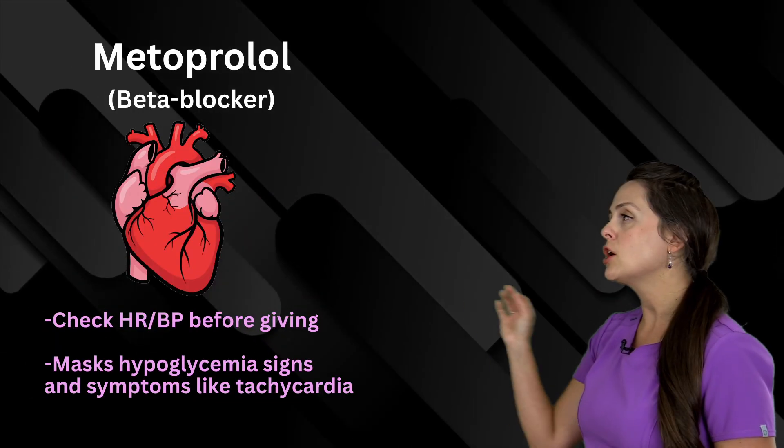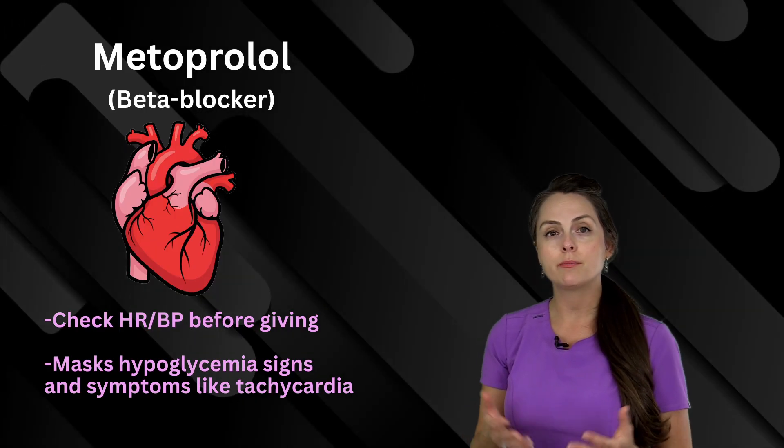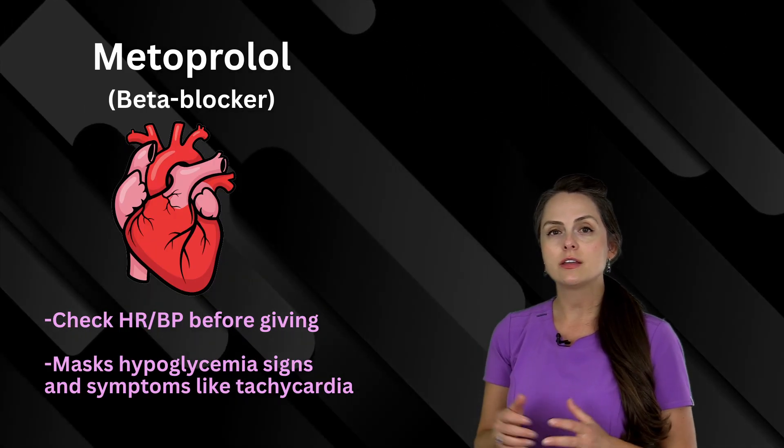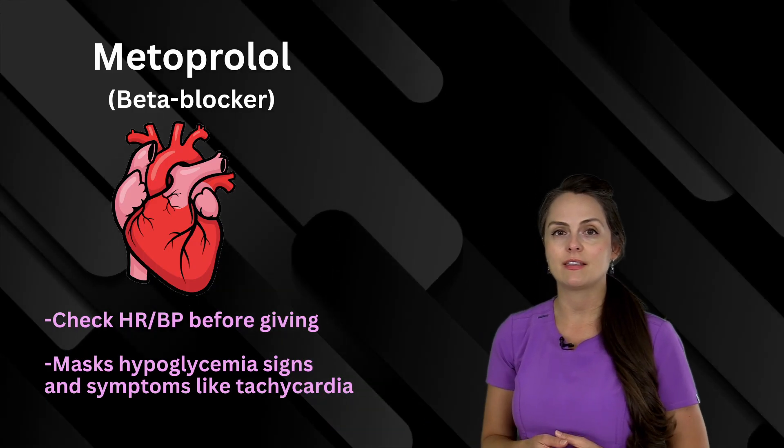Next up is metoprolol. This medication is a beta blocker which can slow the heart rate, so you want to monitor the blood pressure and heart rate. Also, in diabetics, it can mask signs and symptoms of hypoglycemia like the tachycardia.